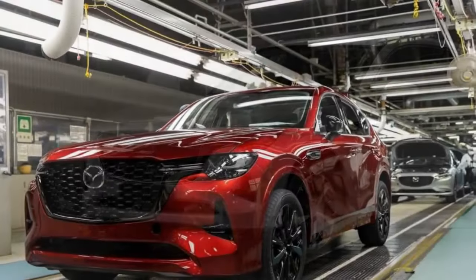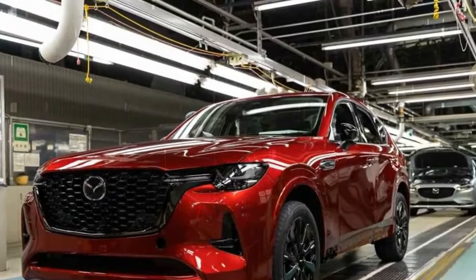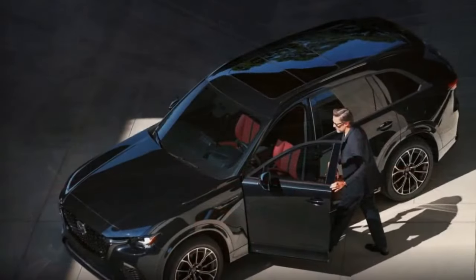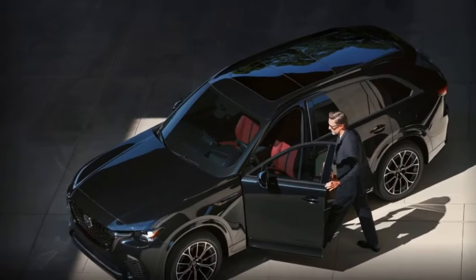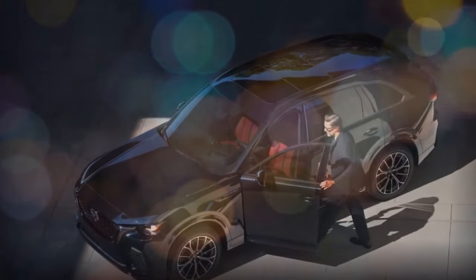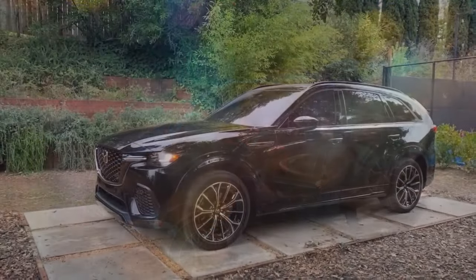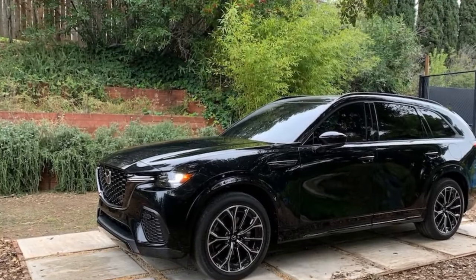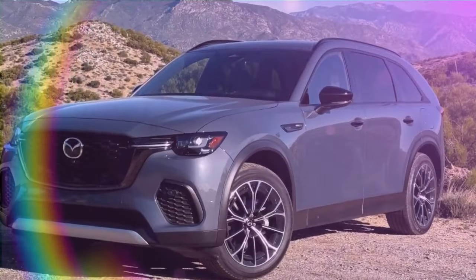The CX-70 isn't exactly a Miata in SUV form, but it is sportier than any other similarly-sized SUV in its price range. For new families, empty nesters, and hobbyists with lots of gear, the CX-70 provides ample space without sacrificing driving pleasure. The CX-90 offers similar benefits once you fold down the third row.